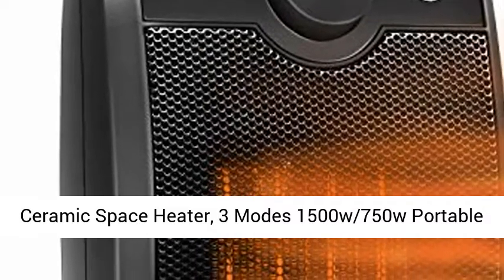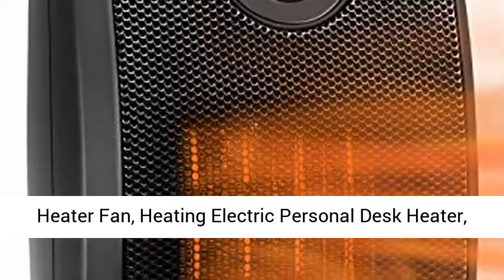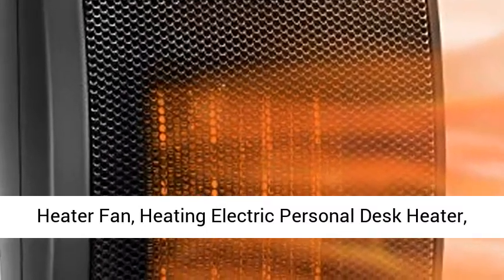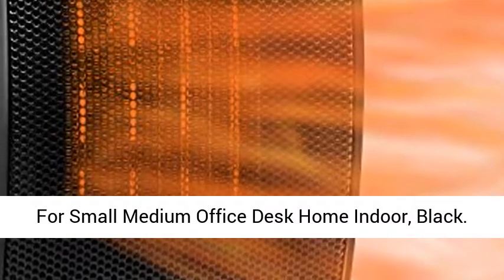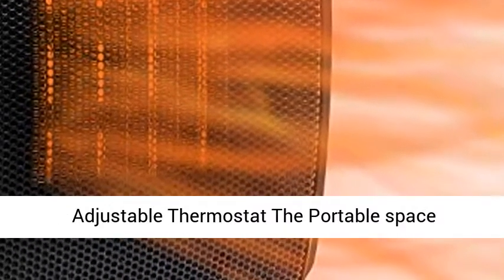Ceramic Space Heater, 3 Modes 1500W with 750W Portable Heater Fanned Heating Electric Personal Desk Heater, Tip Over Overheat Protection, Thermostat Heating for Small Medium Office Desk Home Indoor, Black.